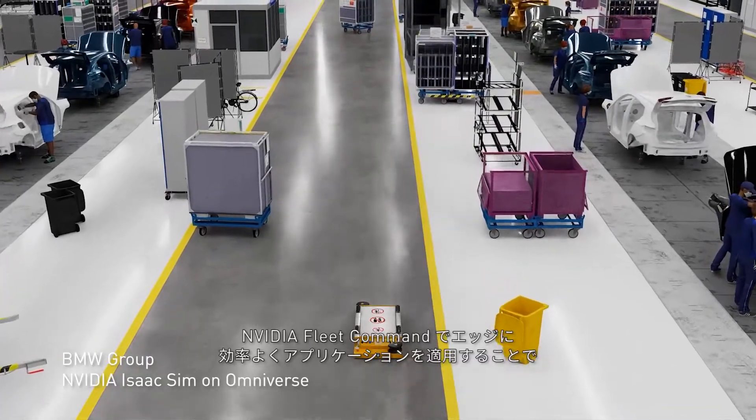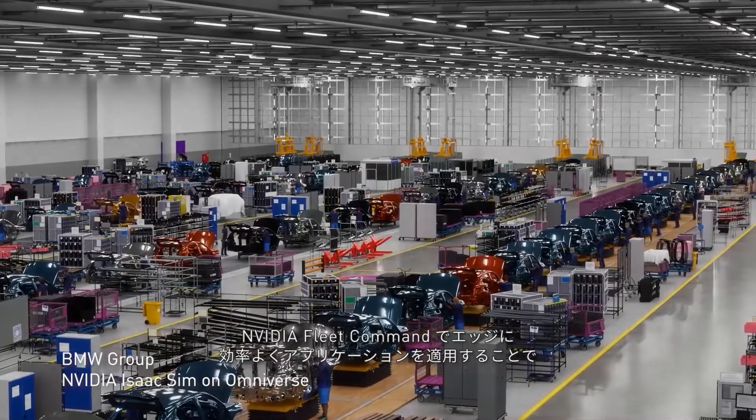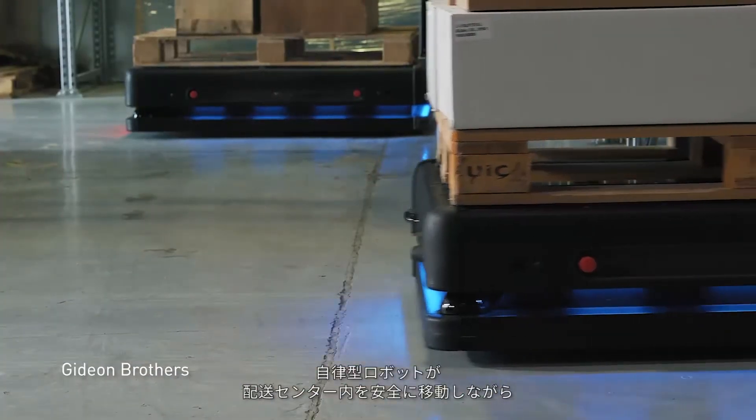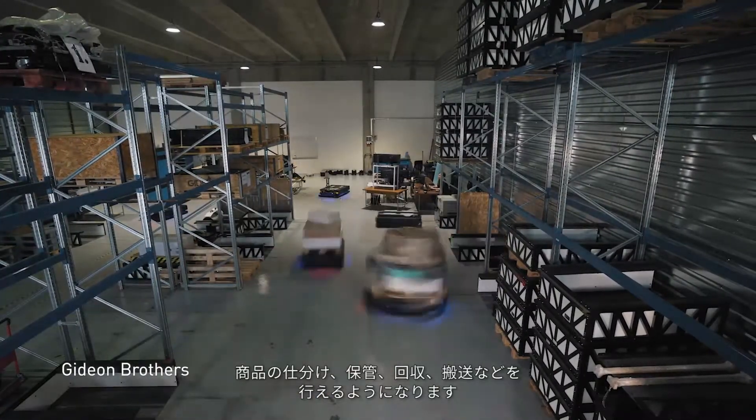These AI applications are deployed efficiently and securely at the edge with NVIDIA Fleet Command. In the real world, autonomous mobile robots safely navigate the distribution center floor to sort, store, retrieve, and palletize products.